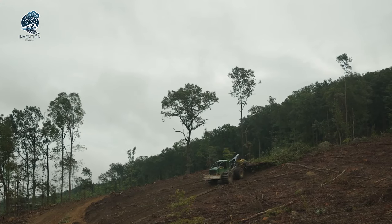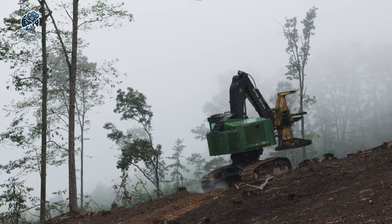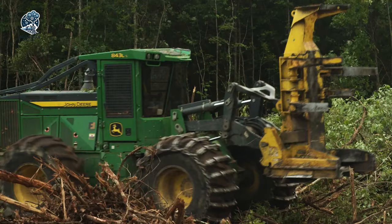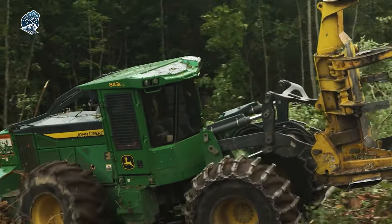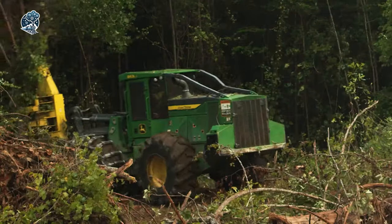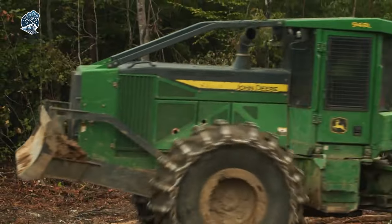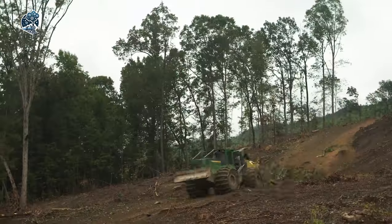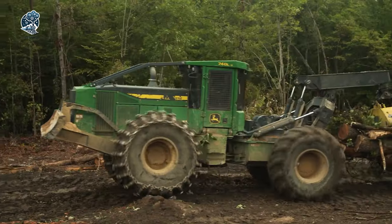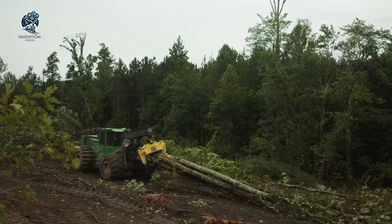Dive into innovation as John Deere redefines the forestry landscape, offering a comprehensive suite of tools designed to meet the diverse needs of forestry professionals. It's not just equipment, it's a commitment to efficiency and excellence, ensuring that the world's forests are managed with precision and sustainability. Join John Deere on the front lines of forestry technology, where every machine is a testament to their dedication to the green world.